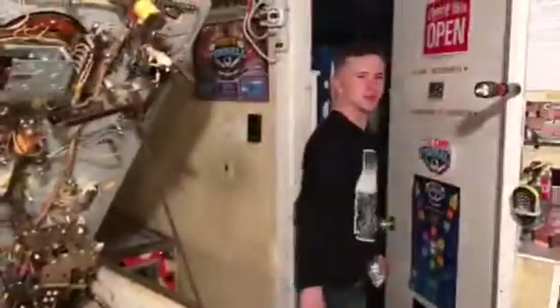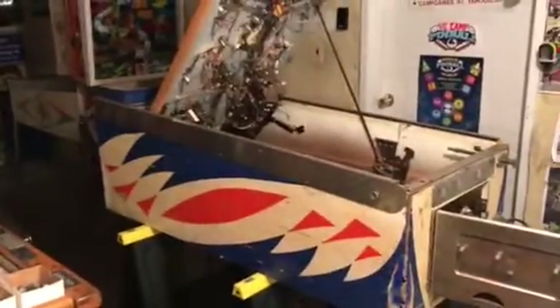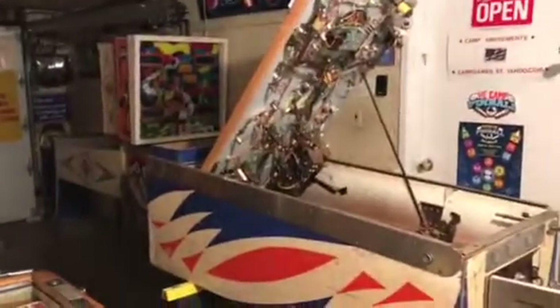I got it open, so we're going to continue to clean this and give you another video soon. Here's my son Vic — he's the one who drove me down to get the game. Thank you very much for your driving skills and your strength to lift it out with me. We're going to get to work on this and we'll be back with another video of the Gottlieb two-player Superscore pinball machine. See you next time.